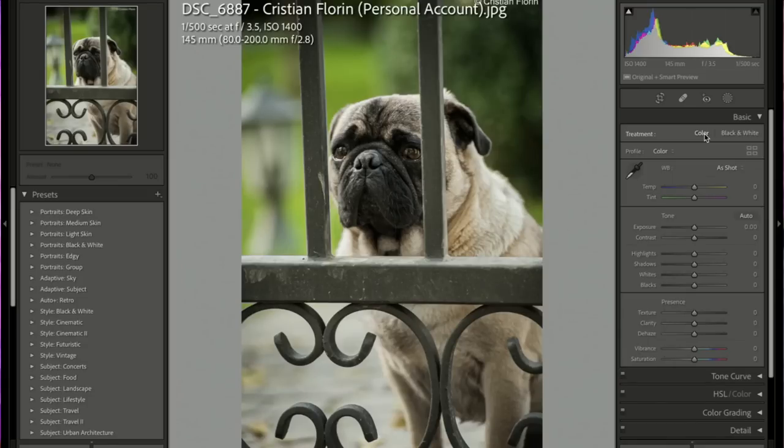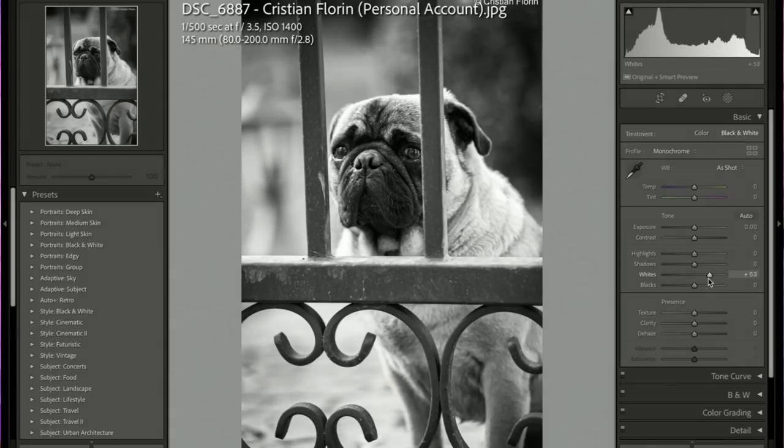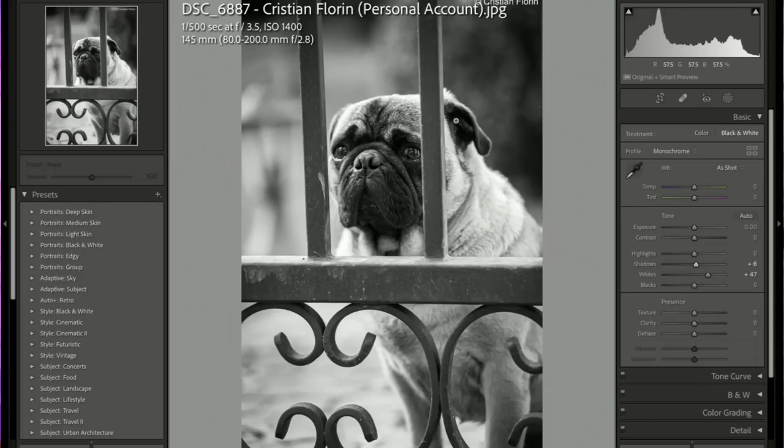Our first picture is from Christian Florin. We edit and critique no matter what. This pug is so cute, locked behind those bars. I love the story — it's more than just a pet photo, it has an element of storytelling, and the eyes are both clear and in focus. I'm putting it in black and white to add drama, upping the whites a little for pop, checking the histogram to avoid overexposing, and popping the shadows slightly to show more of his muzzle. Great job, Christian — five stars and a pick!